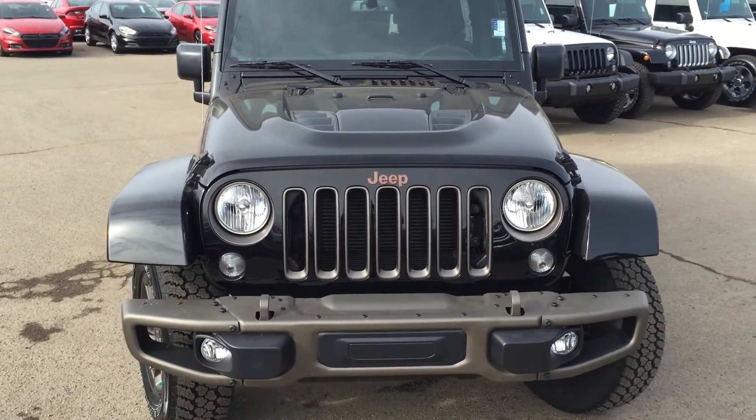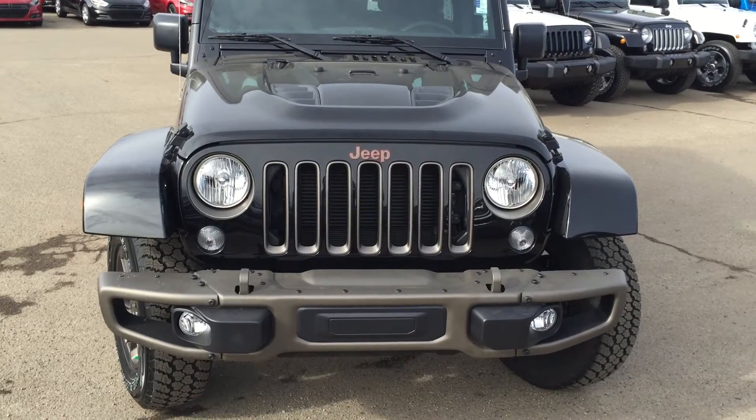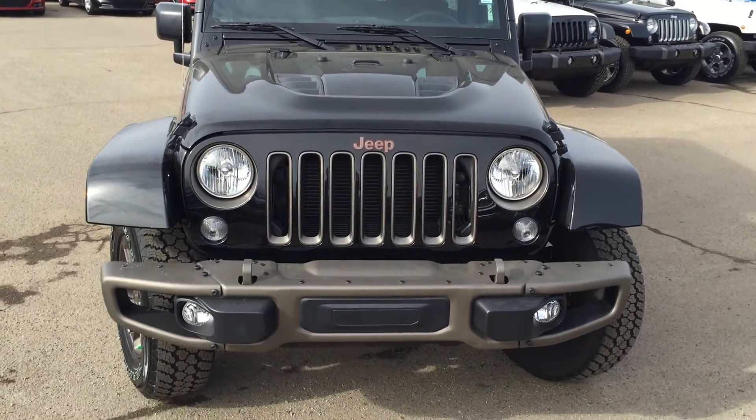Hey Nick, it's Mark Van Pelt from London Area Dodge. Thought I'd send you off a quick video of the 2016 Jeep Wrangler 75th edition.